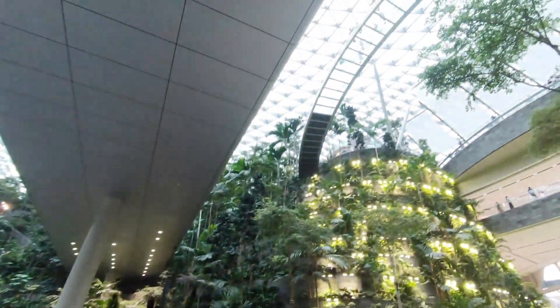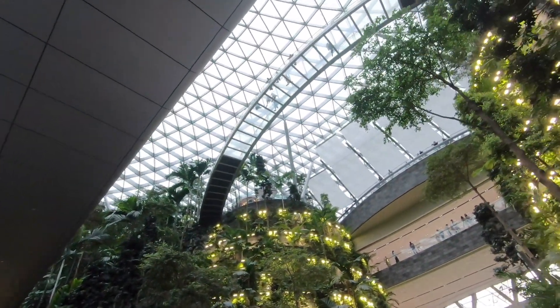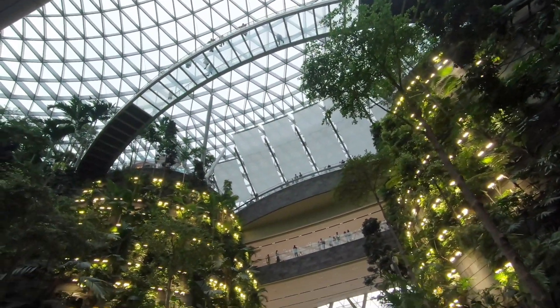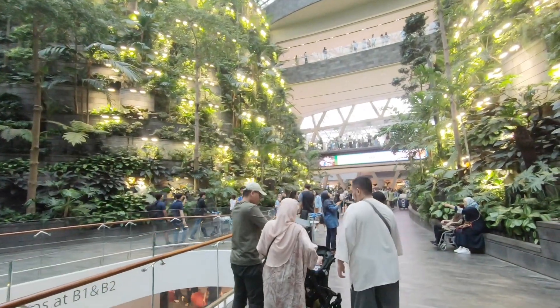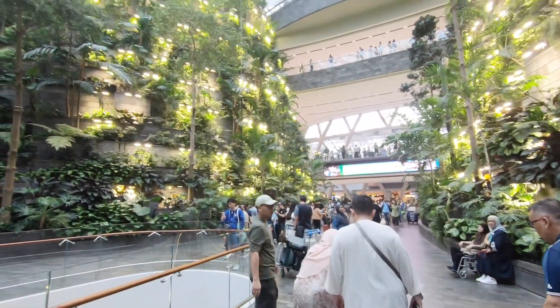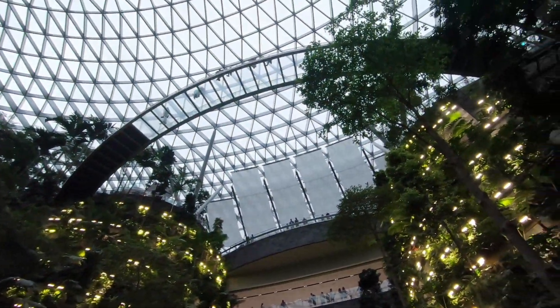Look, they have the skywalk up top — look upside, it's glass! I thought this kind of thing was only in France at the airport.